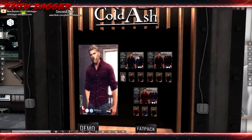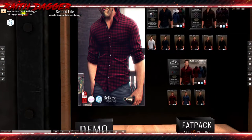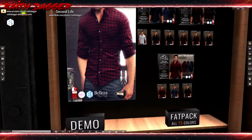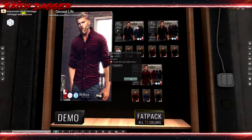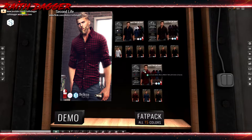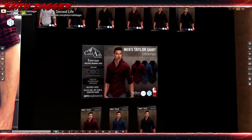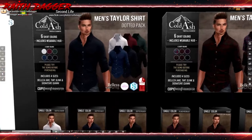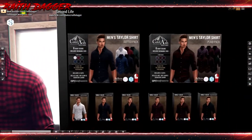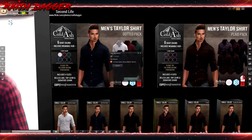Cold Ash has a shirt for Beleza, Signature, Mesh Project, and Slink. That's pretty nice looking. Fat pack, all 15 colors, is 1750. What is it, like 624 for three different colors? They've got plaids and dotted options at 860. And then a single shirt will run you 320.